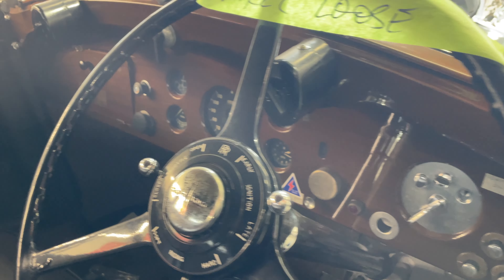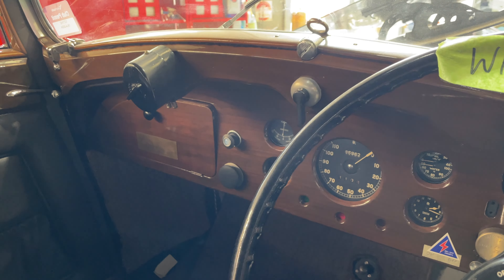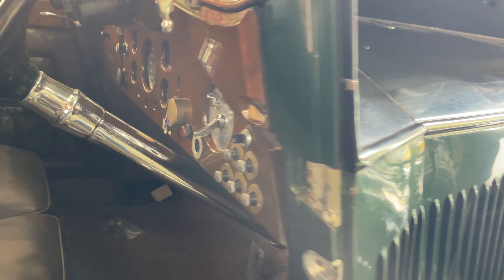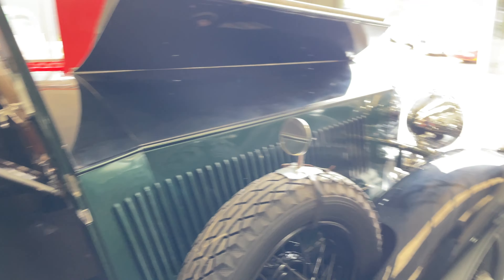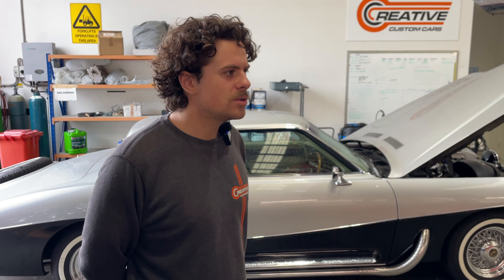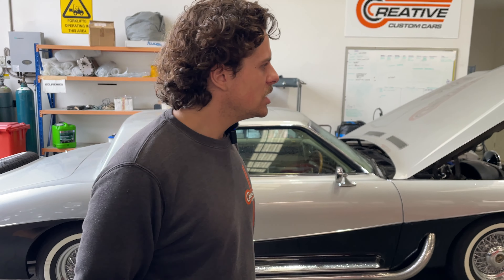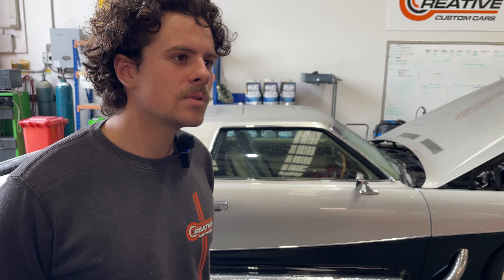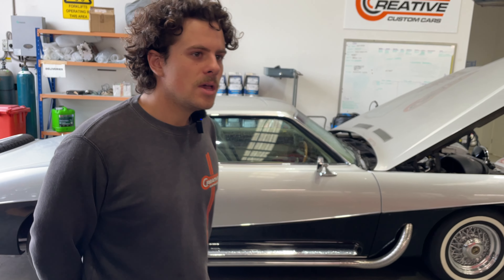By trade I'm a mechanic and I'm in my fourth year of my apprenticeship now, just winding down to the end of it. I started my apprenticeship here and I'm still going. Creative Customs actually does apprenticeships in-house — through Skills Invest — so they get apprentices out here to show them around and work on things directly, rather than going through a trade school. They do a lot of on-site training.